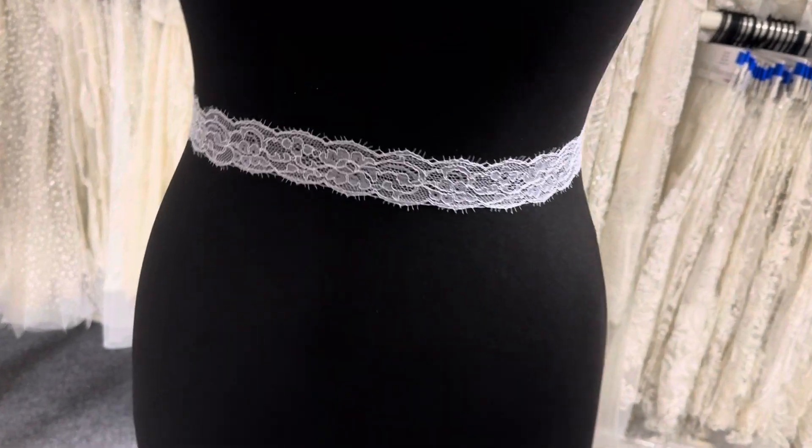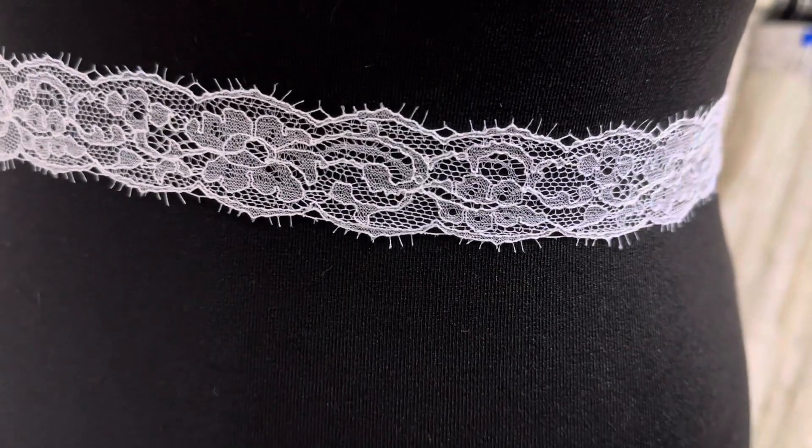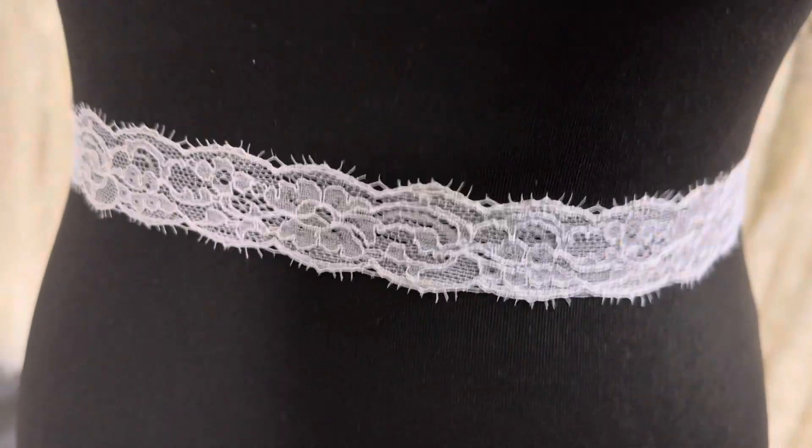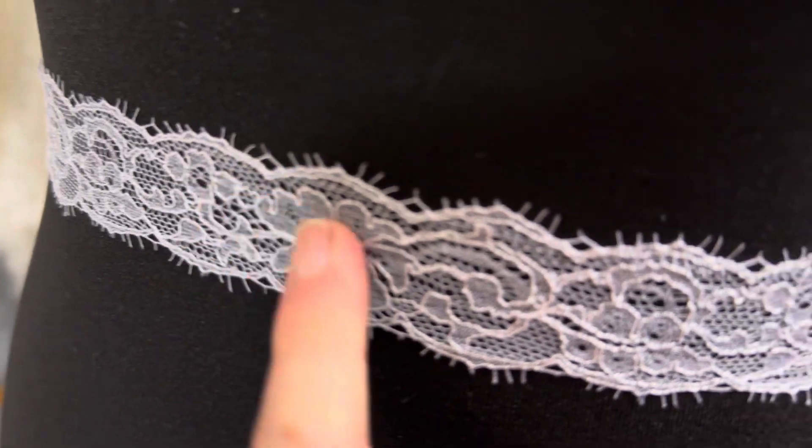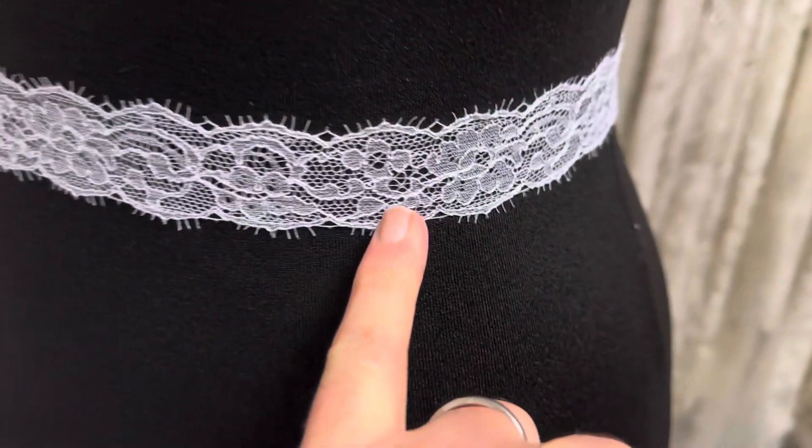Good morning from Gridal Fabrics. This is a truly delightful white Chantilly lace that we've called Imogen. It's got these delightful eyelashes and a floral theme that wends its way down the length of the trim.